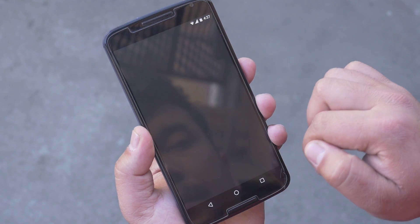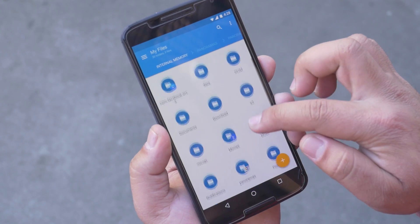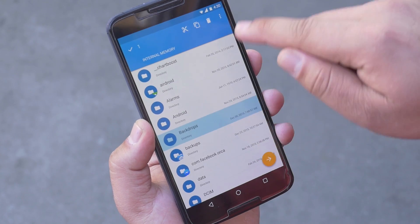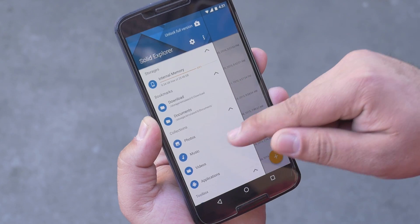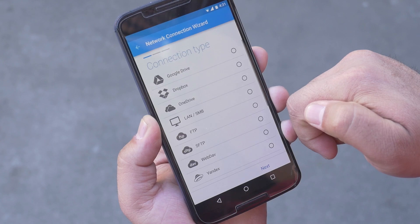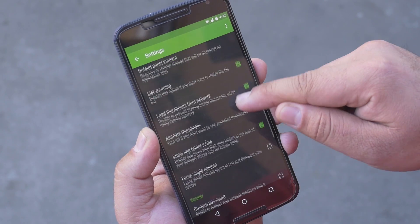Next up, Solid Explorer — a minimal file explorer that comes with all the necessary tools for file management. Here you have all your files and folders; you can perform a search, change views, and filter. Tapping and holding on any folder icon gives you additional options. You get a slider menu for bookmarks, different file types, and options for hidden files and folders. You can also add cloud accounts and manage them. From settings, you can choose themes and colors, and there are different options for the file list, security, and root access. All in all, a great app for file management.